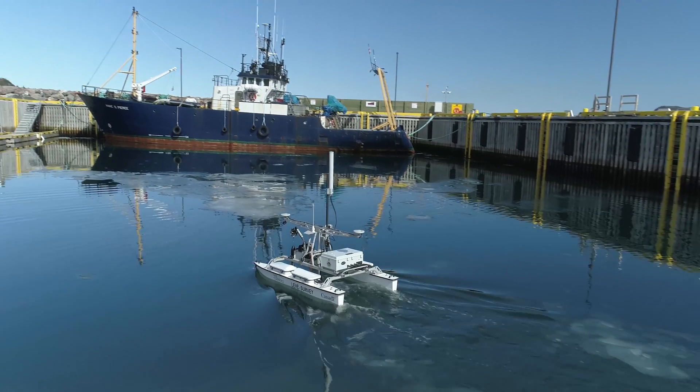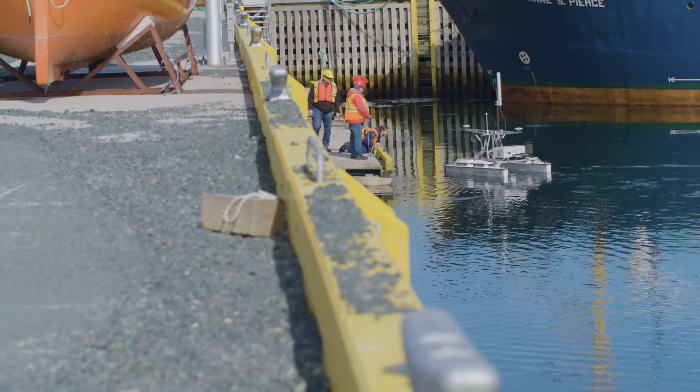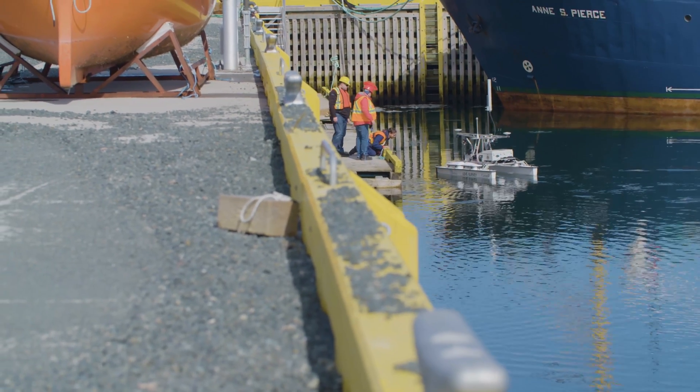Autonomous vehicles are being quickly adopted for many different components of ocean science. For hydrography, the technology is still in its infancy, and it's just going to continue to build momentum into the future.